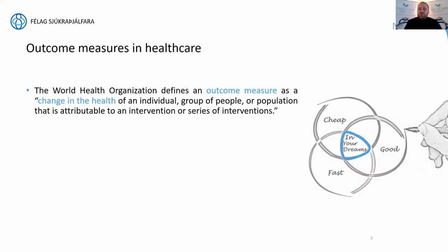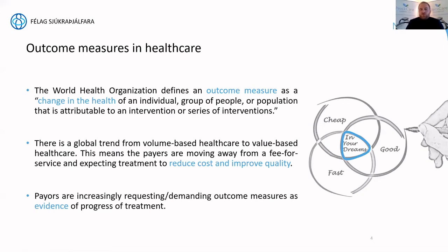When we look at outcome measures in healthcare, the World Health Organization defines them as a change in the health of an individual, group, or population attributable to an intervention or series of interventions. That is exactly what physical therapists do — we provide people with a series of interventions. Payers are increasingly demanding outcome measures as evidence of treatment progress, and this is something I've experienced in markets around the world. They want to see proof that what they're paying for is effectively helping.